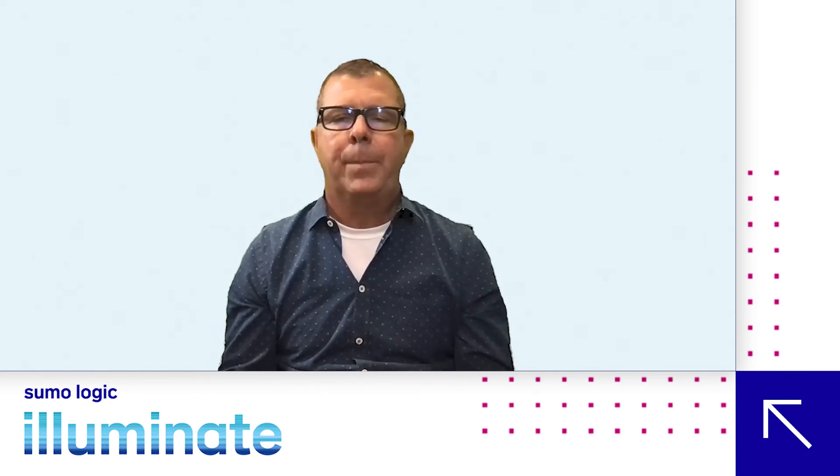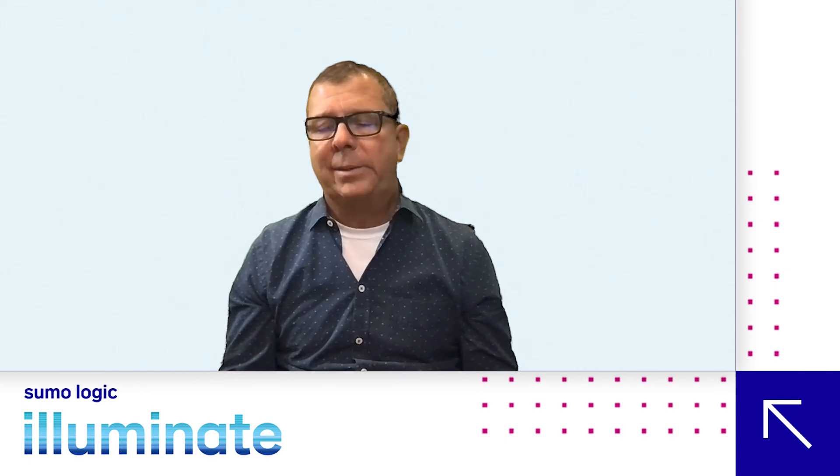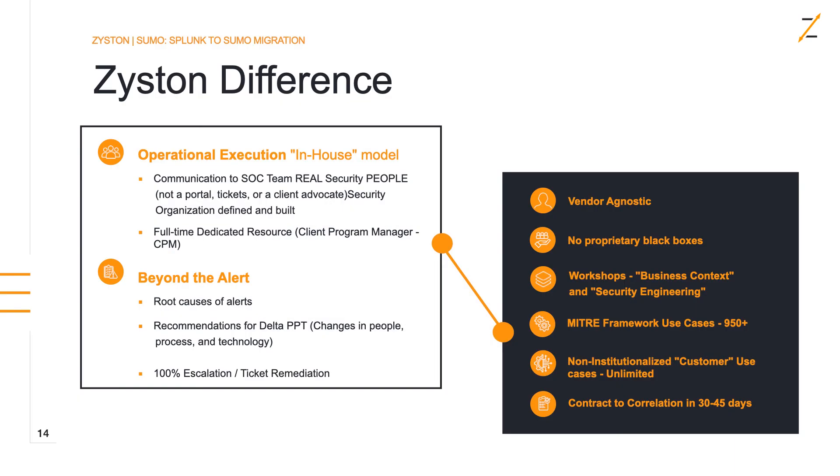We also have what we call Beyond Alert — our tagline. When customers get alerts from us, they get a complete root cause analysis of why that alert came over. With every alert and ticket we send, we also bring a recommendation and changes in people, process, or technology. We call that Delta PPT, because every ticket is an opportunity to improve the maturity of your program. If we can make a change in people, process, and technology, we don't have to keep seeing the same tickets come in over and over.